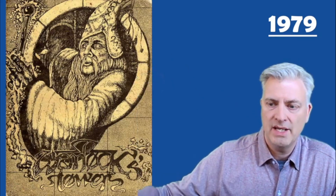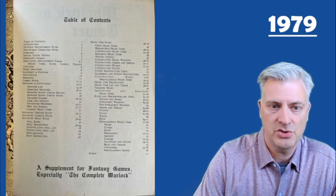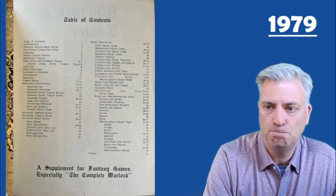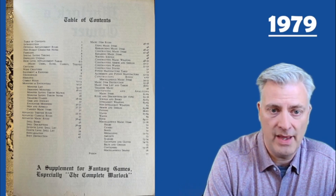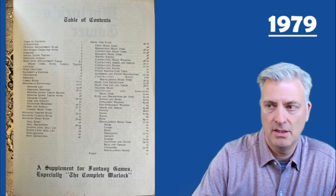Then they came out with the Warlock's Tower, which is actually a little thicker than the original rules. It's a supplement of additional rules — all kinds of additional things, as they say, and more advanced rules for people that have already figured out the basic system.